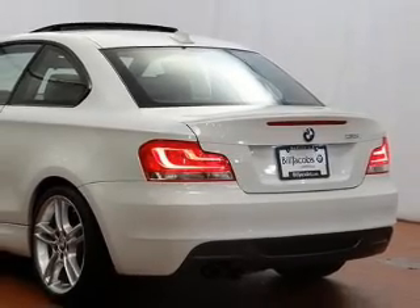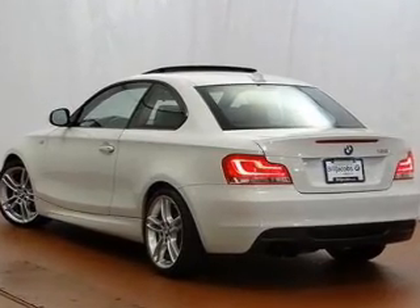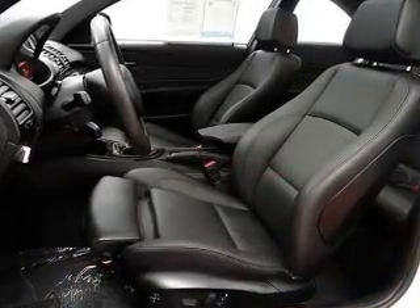Heated seats offer comfort in cold weather. He's always hot and she's always cold — solve this problem while driving with dual temperature controls. Let the outside in with a power sunroof.